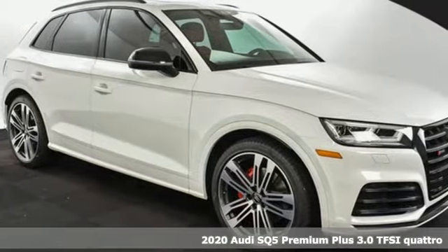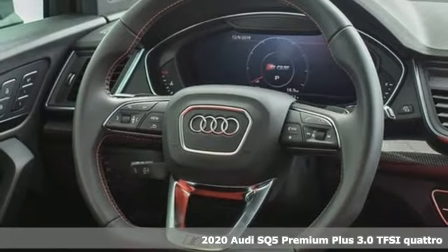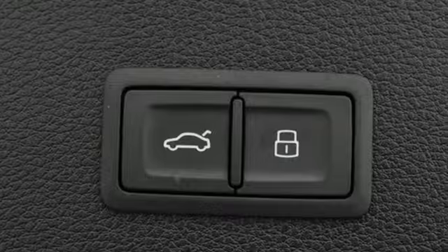It's a new 2020 Audi SQ5. With the spacious interior and supercharged performance, this SQ5 really hauls. It comes with all the amenities you need.